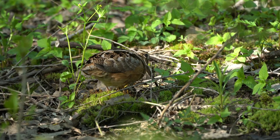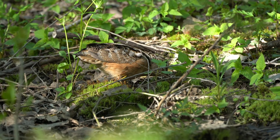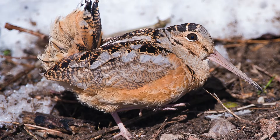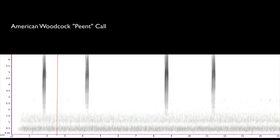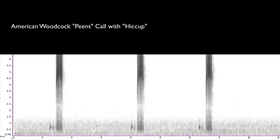As if all that weren't enough to endear them to us, Woodcocks also have an amazing display. In late winter and early spring, usually a short while after sunset, males will come to an opening near wooded areas to show off. They start with their characteristic peent sound, which is often preceded with a lower hiccup sound, like so.